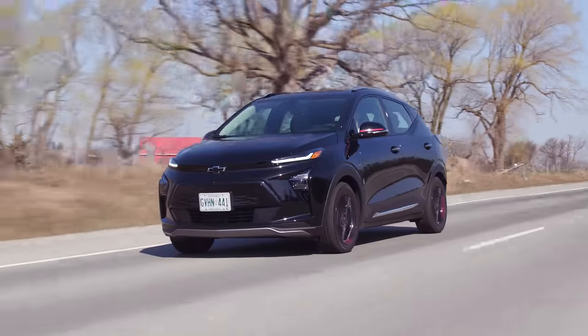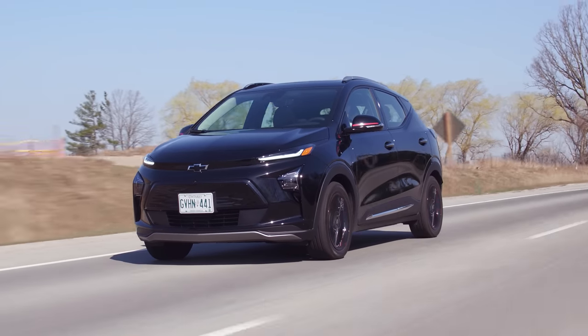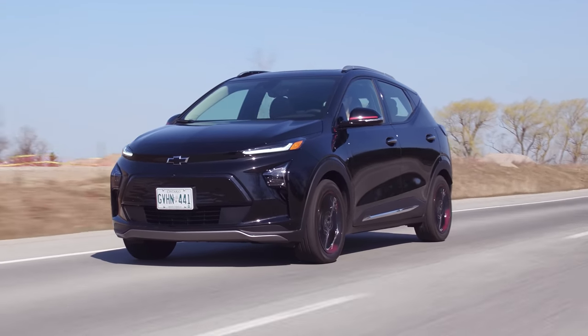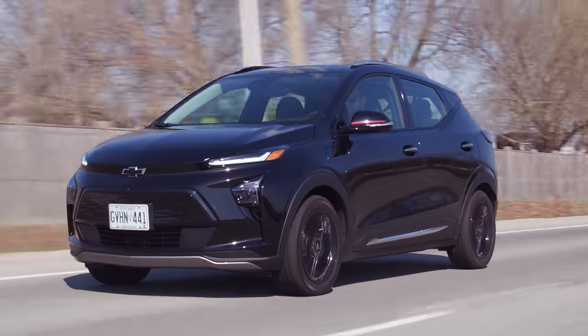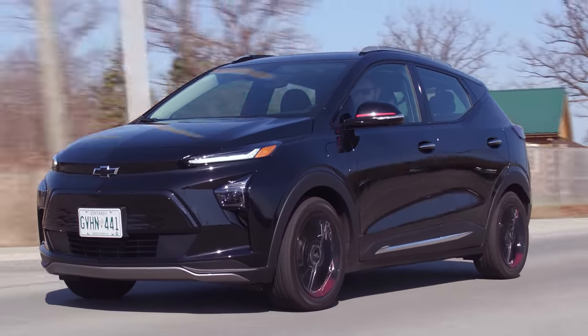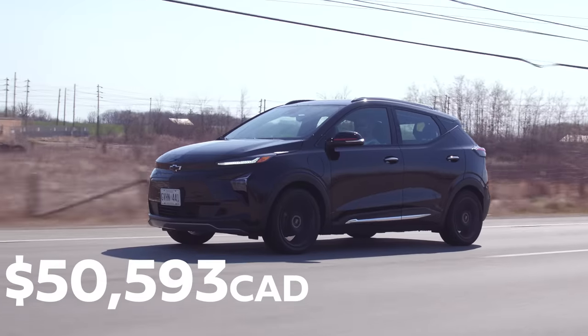It says SUV-like, not SUV — wow, marketing. They're building on the Bolt name and bringing in new customers who want an electric SUV with more tech. What we guessed was the point, they hit it so hard. Let's get to the price: this one is $50,593. It's a lot, but this is top trim.